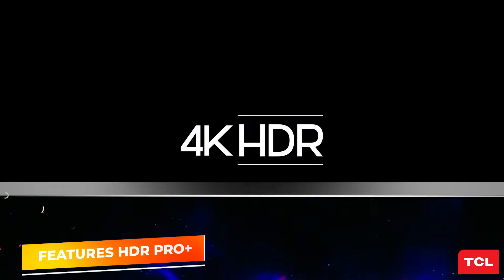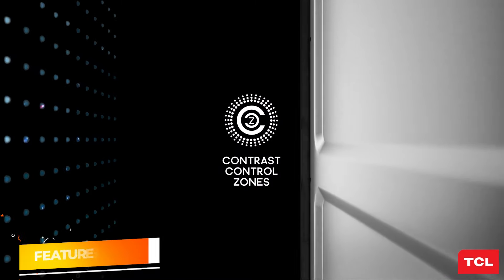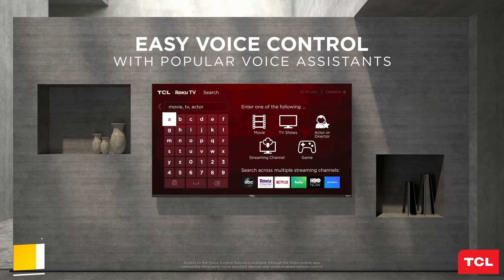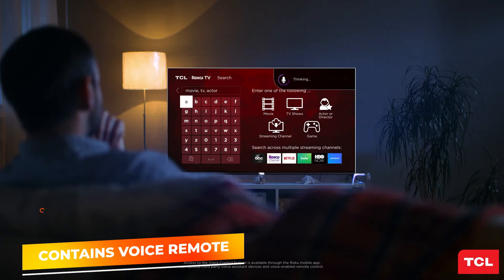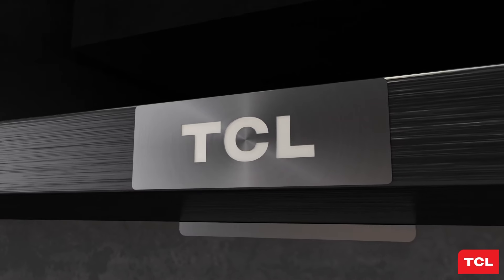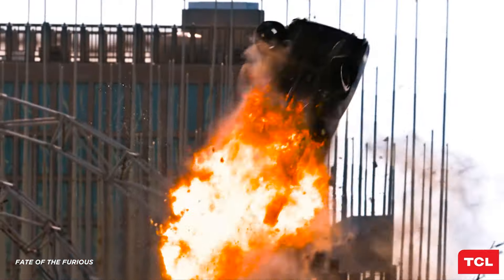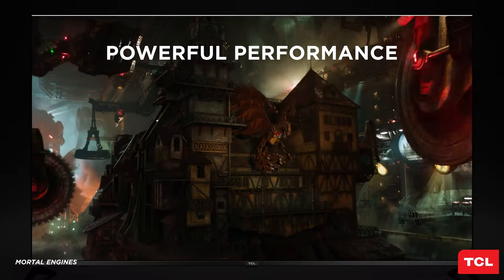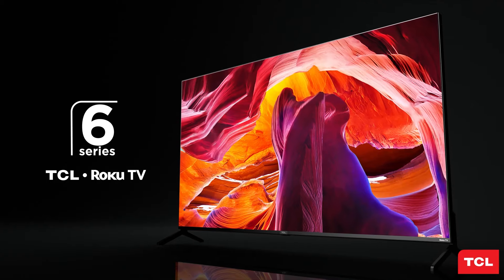Additionally, HDR Pro Plus enhances gaming visuals further by improving contrast and color accuracy, ensuring that every scene is rendered in stunning detail. The TV also comes with a voice remote, offering easy control over the TV and connected devices. Google TV integration brings seamless access to streaming services, apps, and more, making it a versatile addition to any entertainment setup. With its advanced features and gaming optimizations, the TCL 65-inch Q6 offers a compelling mix of performance and value for gamers on a budget.